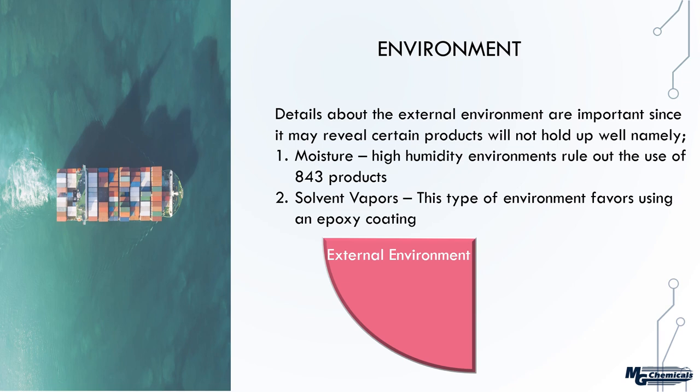If it's a freighter at sea with high salt water content, that basically rules out the 843 silver-coated copper, because moisture will corrode it and it will lose conductivity and shielding performance. There is a workaround — applying a protective top coat over the 843 — but for many that's more work and cost. The other thing: if the paint will be exposed to solvent vapors, that does not favor acrylic resin or water-based systems. In that case, you need to consider an epoxy coating.